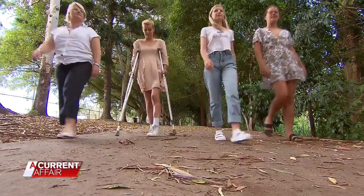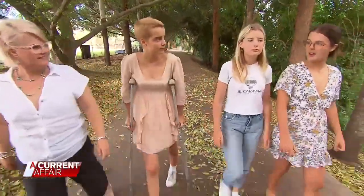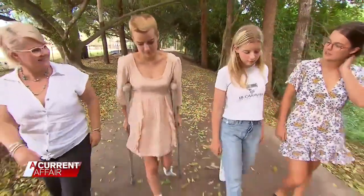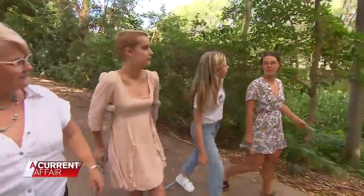Her cancer is now in remission. Asha said she'd heard people say they're in remission but hadn't really thought of it like that — but knowing that it's her, she likes the sound of it. Next year, Asha will head back to school, repeating year 11 after missing most of this year, and now has a new goal of what she wants to do once she graduates.